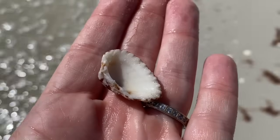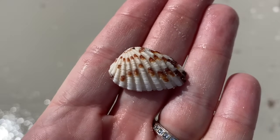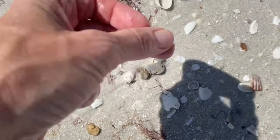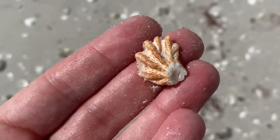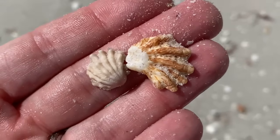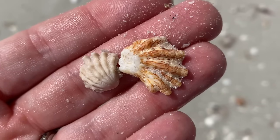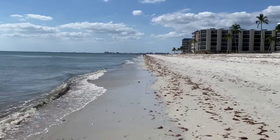This is a broad ribbed cardita. It's just harder to find shells in the summer. Here's a little kitten paw, and this is a little spiny jewel box. Now I know they look really similar — spiny jewel box on the left, kitten paw on the right. It's that little bit of red that kind of gives away the kitten paw.